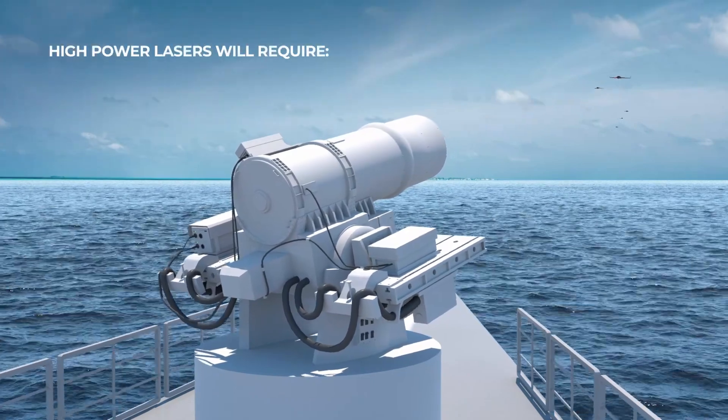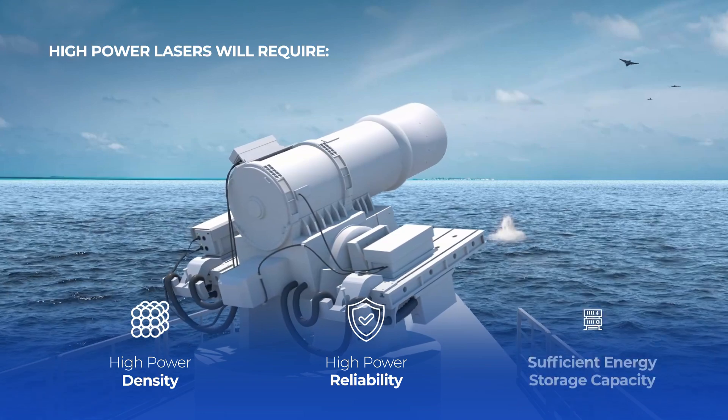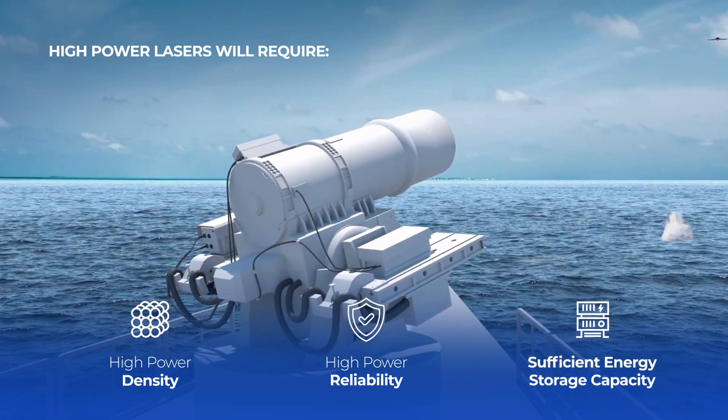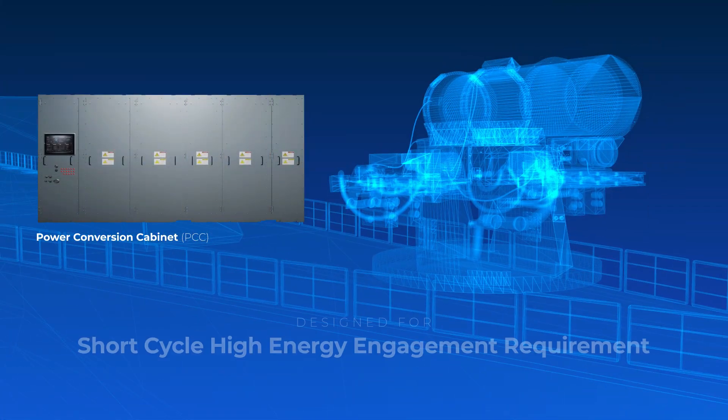High power lasers will require high power density, reliability, and sufficient energy storage capacity to defeat these swarm threats. Leonardo DRS's Energy Magazine is designed to meet this continuous short-cycle high energy engagement requirement.